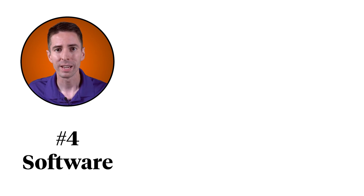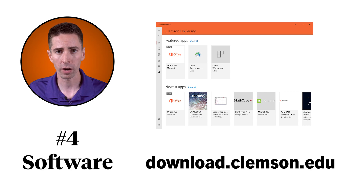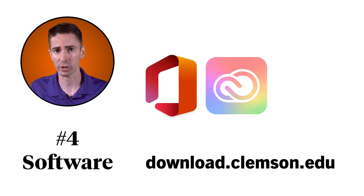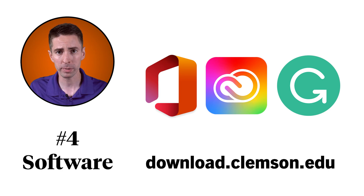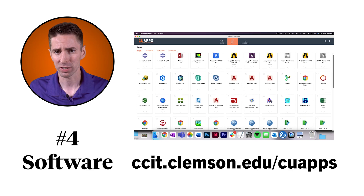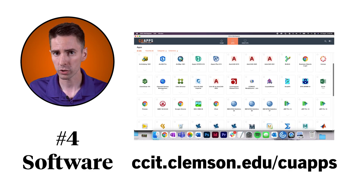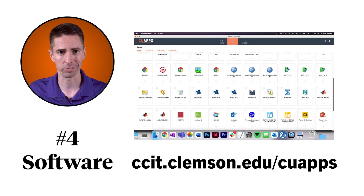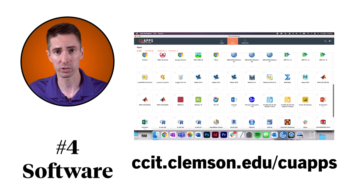Number four, Software. CCIT offers a ton of software for free or at a discount — visit our website for a full list. You have free access to Microsoft Office, the entire Adobe Creative Cloud Suite, Grammarly Premium, and a whole lot more. We also offer CU Apps, which is sort of like Netflix for Clemson software. You can stream software directly to your device without having to install it, which is super helpful for resource-heavy programs like MATLAB or SolidWorks.